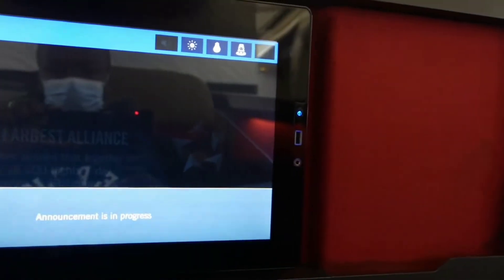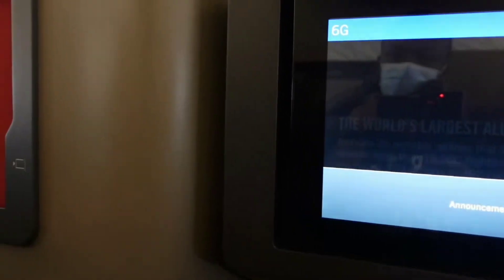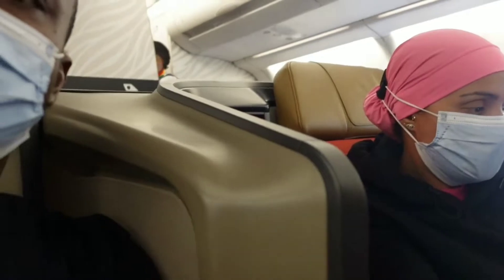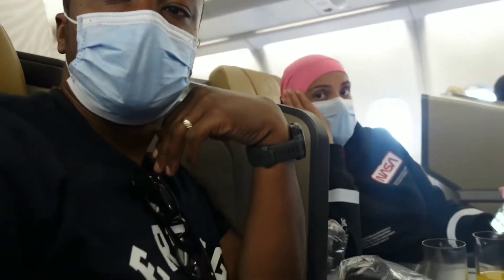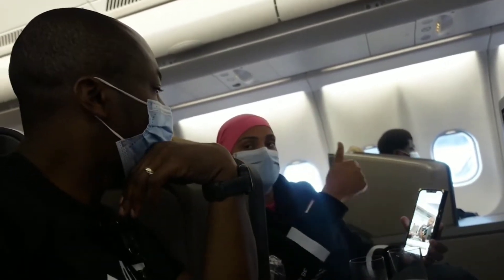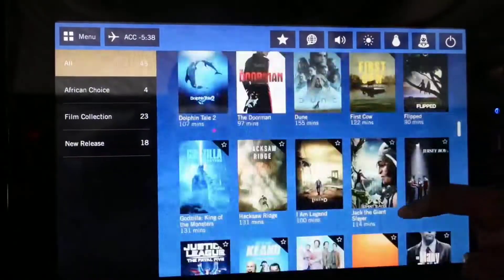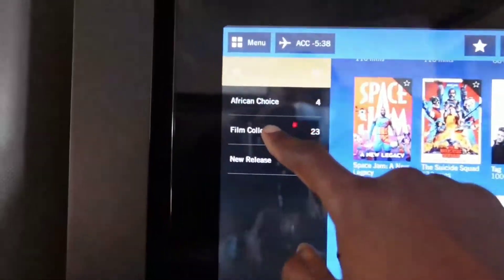The captain welcomed all passengers aboard flight SA0522 to Accra, with a special warm welcome to Voyager Lifetime Platinum, Voyager Platinum and Gold cardholders. This was our first time on South African Airways and we were highly impressed — they had a wide selection of movies to choose from.